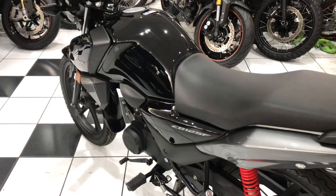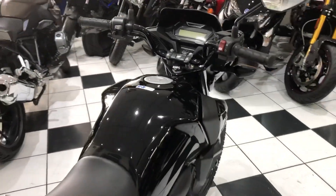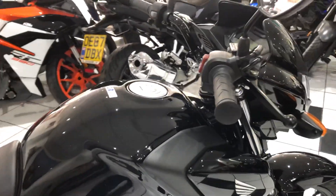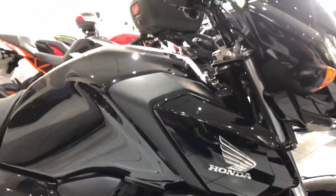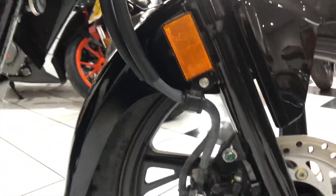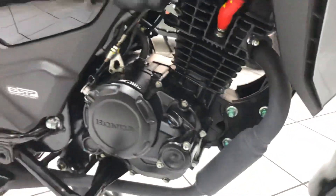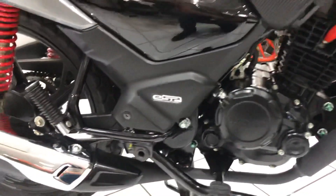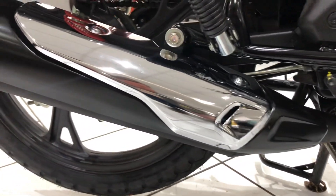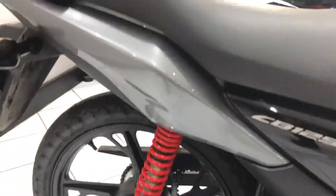If you're looking for a 125, you know how hard it is to find a decent example, and this is by no means an average example. Very clean, no damage, no corrosion — it's clearly been dry stored in a garage. You quite often find the exhaust gets damaged on these from being dropped, but this one hasn't.